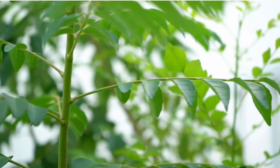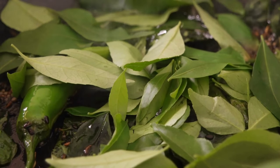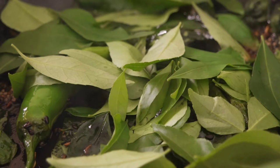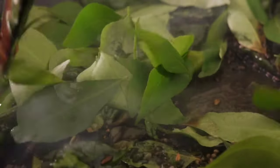Support digestion: curry leaves are known for their digestive properties, helping to stimulate the secretion of digestive enzymes and acids, aiding in the digestion of food, and preventing indigestion, bloating, and constipation.